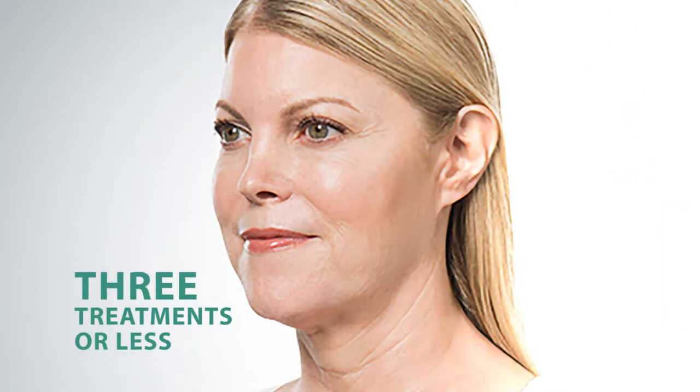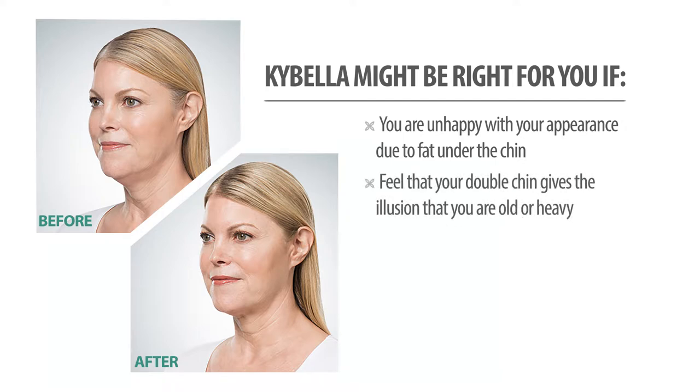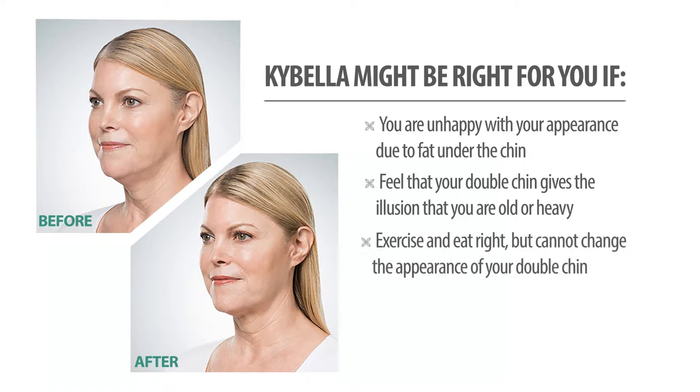Kybella might be right for you if you are unhappy with your appearance due to fat under the chin, feel that your double chin gives the illusion that you are older or heavier, you exercise and eat right but cannot change the appearance of your double chin, or you want to avoid surgery. Once Dr. Abramson determines if Kybella is right for you, he will design your treatment plan based on the amount of fat under the chin and your desired aesthetic outcome.